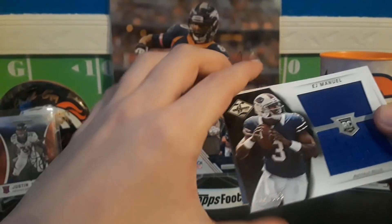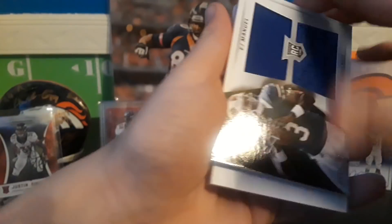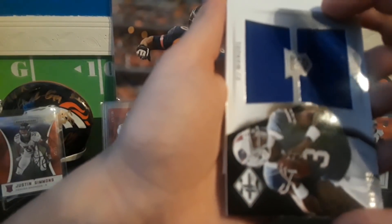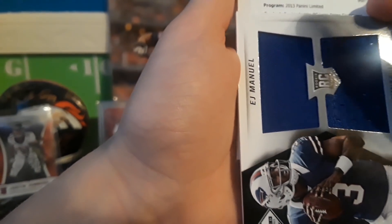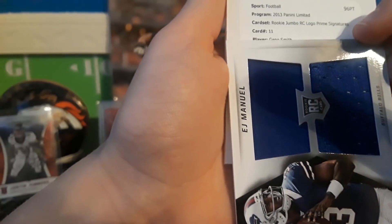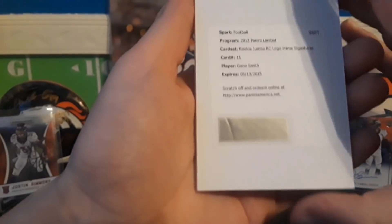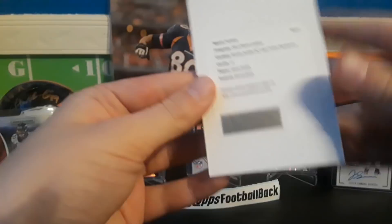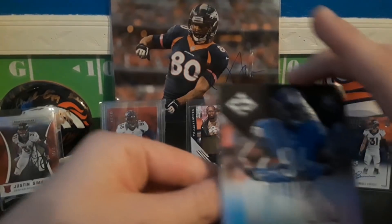EJ Manuel patch — I pull this guy a ton. We got a redemption! It's going to be a rookie logo prime signatures of Gino Smith. It's already expired, so hopefully they'll still be able to send it in.